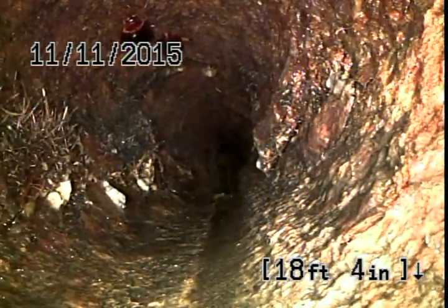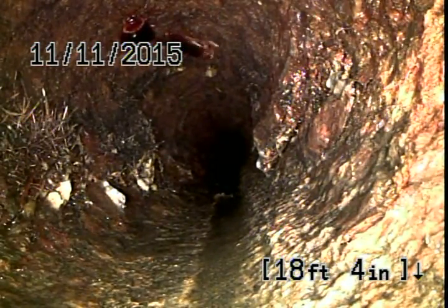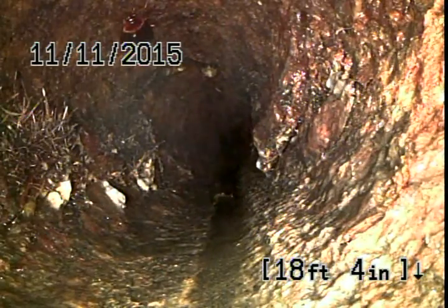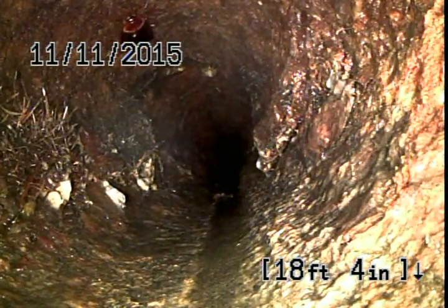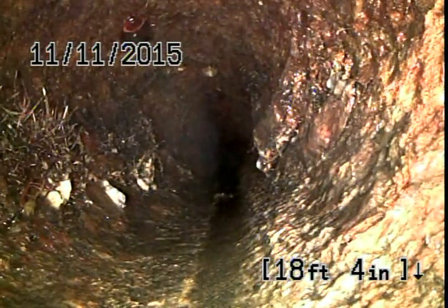18 feet from this hole, five feet in past the wall — immediate root intrusion. I'm going to pause this to locate it.